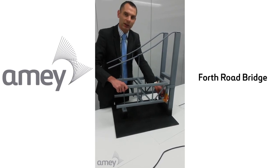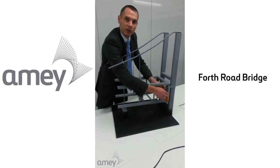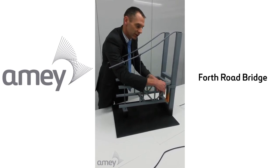The vertical load that this member carries is subsequently transferred onto the other elements of the structure. For example, if both members were to fail — which is the area of risk that we're concerned about — the bridge deck could drop by up to 150mm vertically.